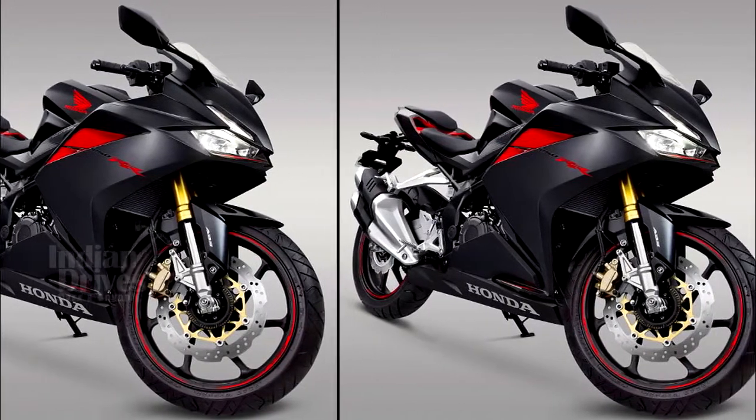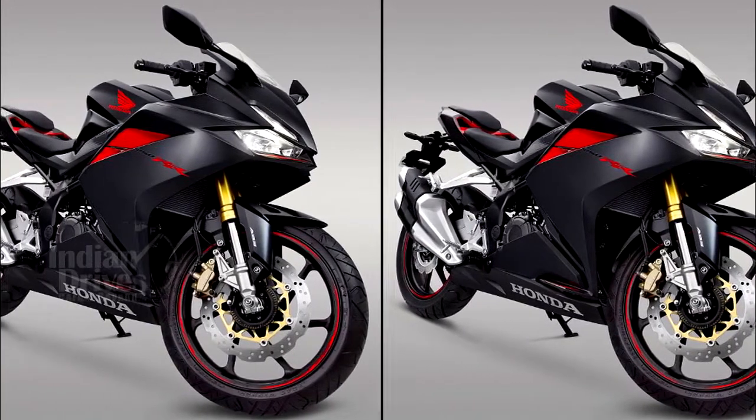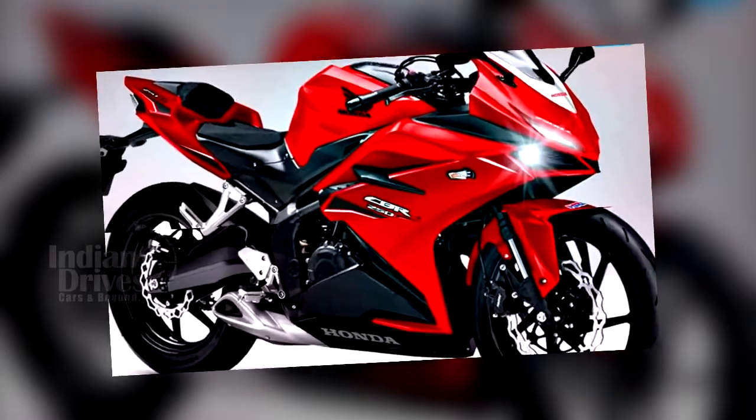After its unveiling in the Indonesian market, a 360-degree view of the Honda CBR250RR has been revealed.